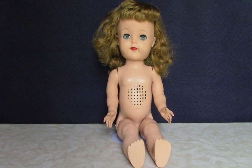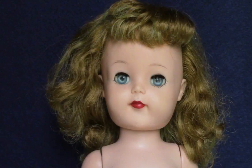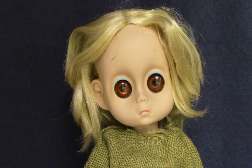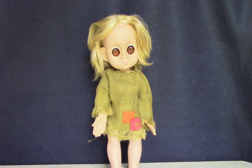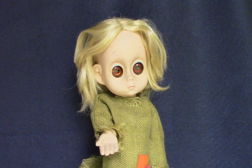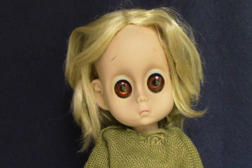This is Ideal's vinyl head version of Saucy Walker. Unfortunately her walking mechanism is broken, but her crier still works. One more big-eyed doll: this is Hasbro's Little Miss No Name, made in 1965. She's the ultimate waif, dressed in burlap rags, and she holds her hand palm up like she's begging. She originally had a tear on her cheek, which made her even more pitiful. Most people find Little Miss No Name kind of creepy, but she has a devoted following of fans and even her own Facebook group.